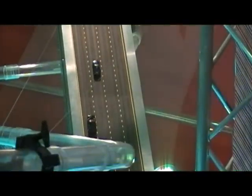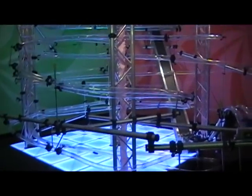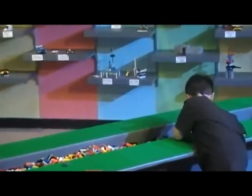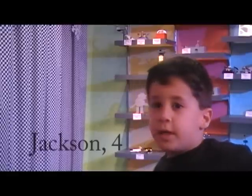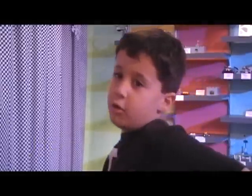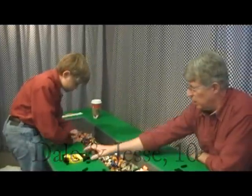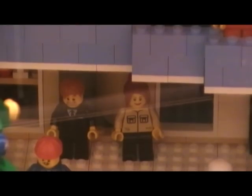We also have an interactive raceway back in the back, and then we have a construction zone where kids can build their own creations. I'm going to help with the ocean. Jesse loves LEGOs and he's creating the building. The exhibit is for all ages.